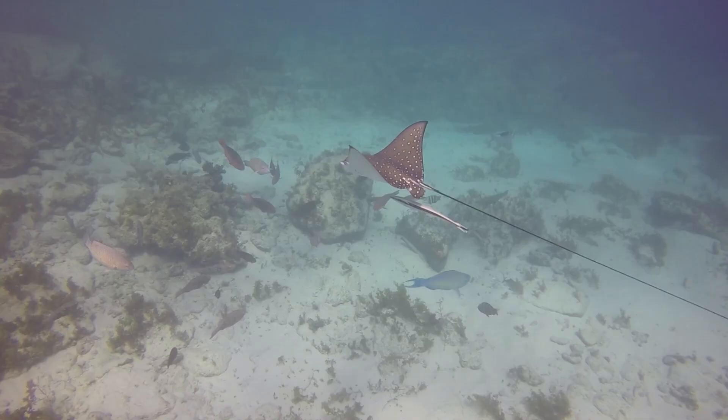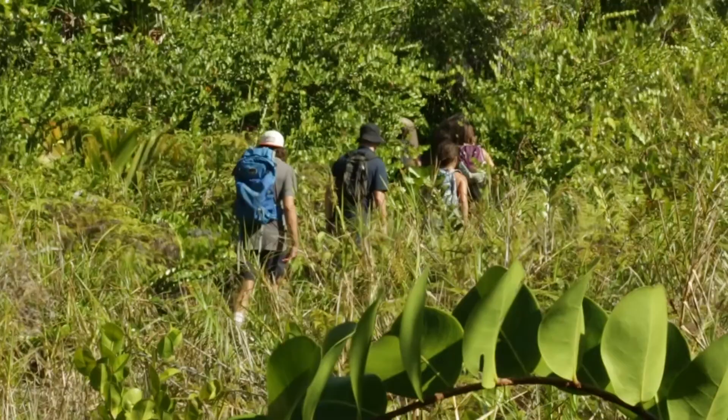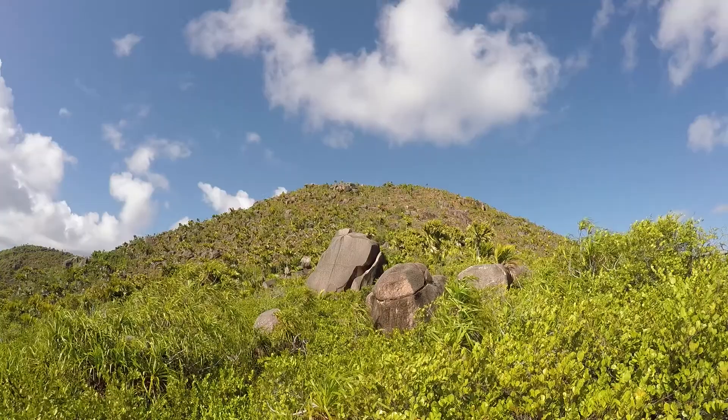I studied environmental science, so this has been amazing for me because it's really given me a hands-on approach. All kinds of job opportunities ask for some form of experience in the field. And they also like to see that you're quite well-rounded with travelling and all that kind of stuff. It really ticks a lot of boxes.